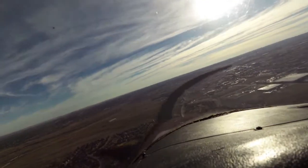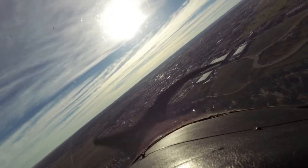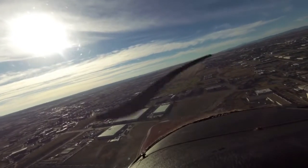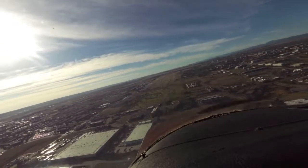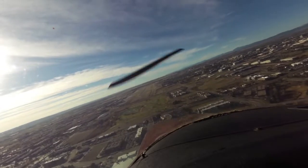Turn on Bravo 12, 9 Mike Echo. Niner Mike Echo holds short of runway 17 left at Bravo 8. We're holding short of 17 left at Bravo 8, nine Mike Echo.